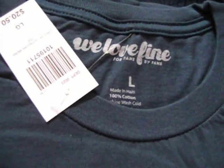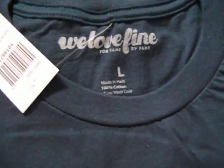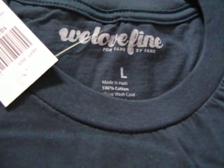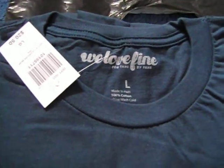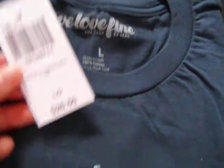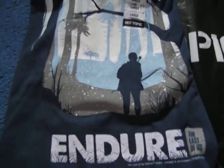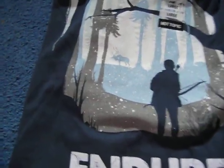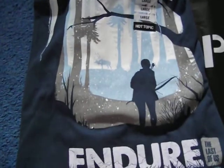My other shirt has a different logo — it says 'We Love Fine,' which is a website where you can buy t-shirts. I checked on the website and it's a few dollars over their price limit, around $24 for the shirt. This is a large slim — it's The Last of Us Endure shirt. It's artwork from a contest winner — he won the art contest and got his artwork made into a shirt and poster.